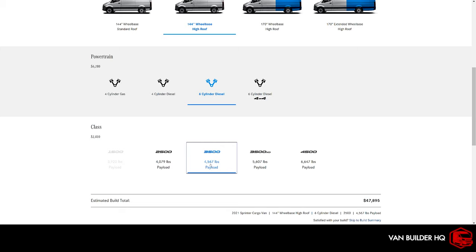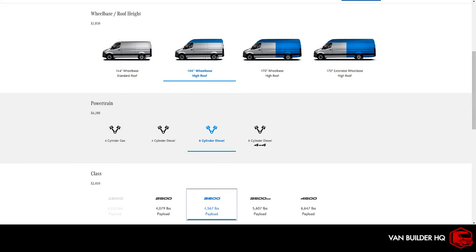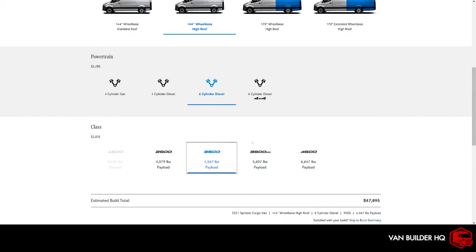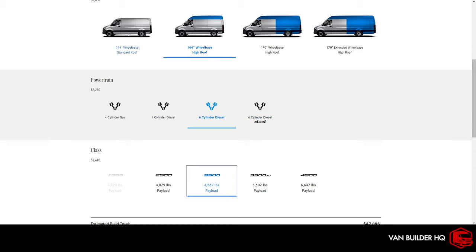To figure out your payload needs, you can take your hollow van to a truck stop on a CAT scale and weigh it. Or you can rent a van from Enterprise and get it weighed, which gives you an idea of what you need to buy. This helps you anticipate how much payload capacity you'll need in your build.